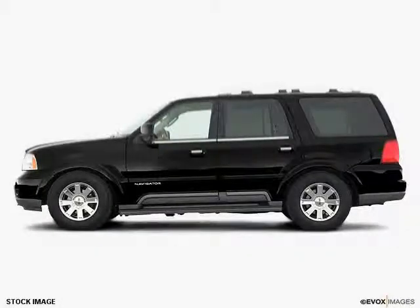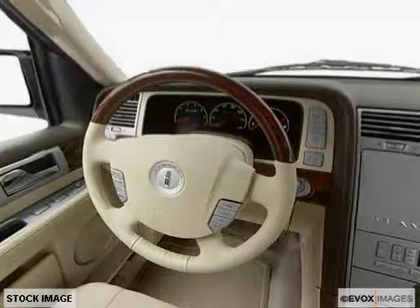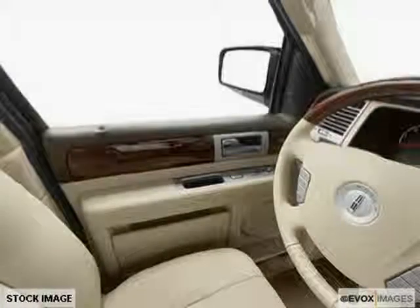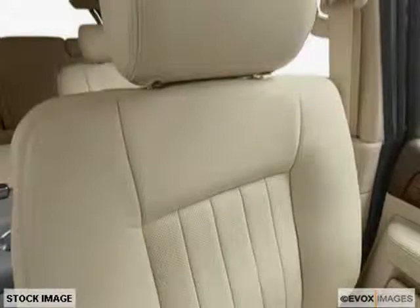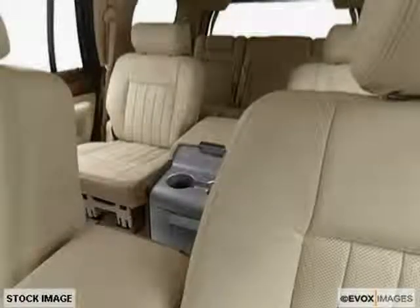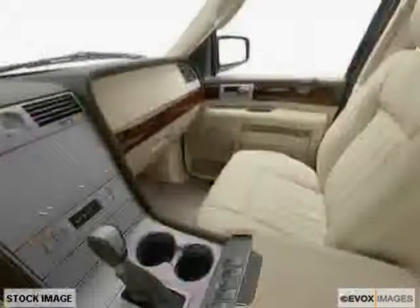This 2003 Lincoln Navigator is equipped with power windows, power passenger seat, leather upholstery, heated outside mirrors, power mirrors, dual airbags, power adjustable pedals, power tilt steering wheel, air conditioning, anti-theft security system, anti-lock braking system, and cruise control. The low, low mileage of zero miles makes this Navigator an easy choice for you.